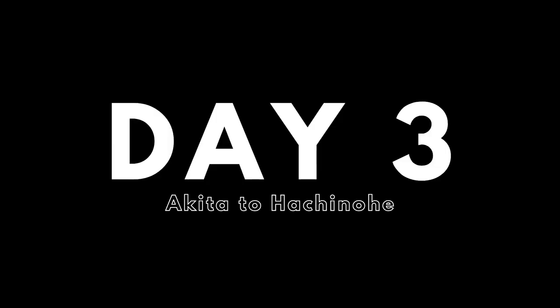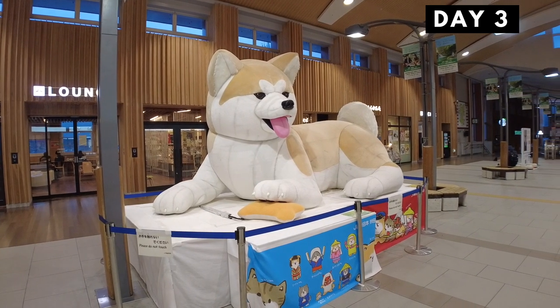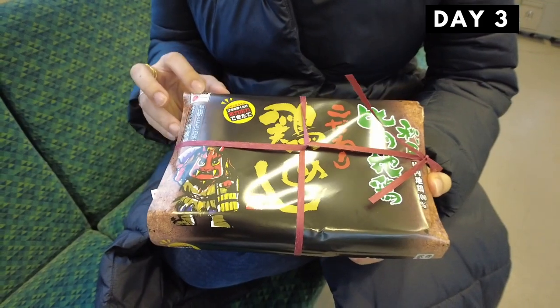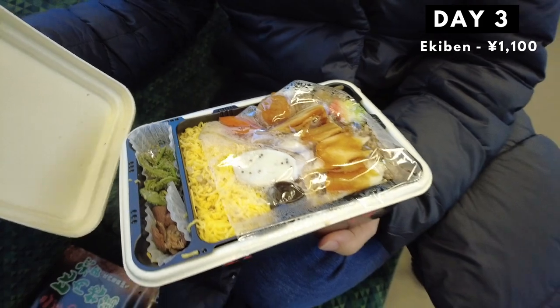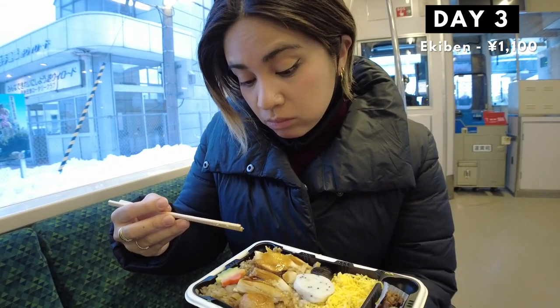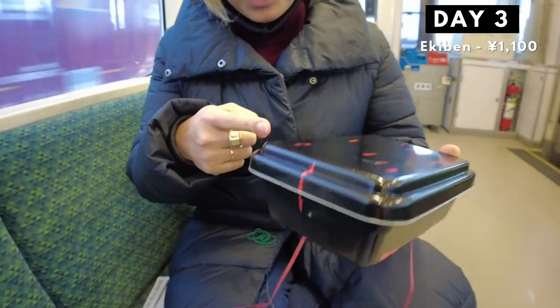Next up, day three — Aomori day! We said goodbye to Akita and headed to Aomori. We left a little early that day so we were able to eat a yummy self-heating ekiben on the train. It was my first time experiencing a self-heating bento, so that was cool. I burned myself though, so please be careful if you get to buy one in the future.